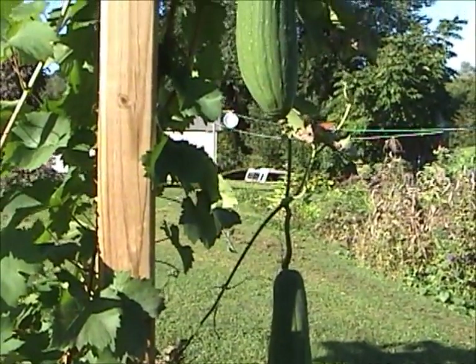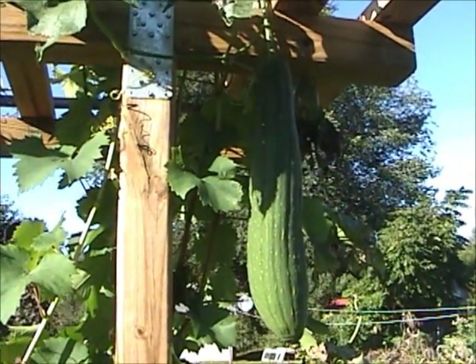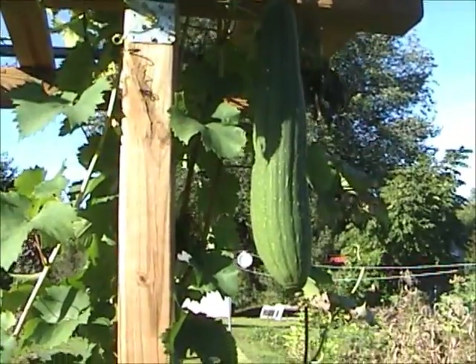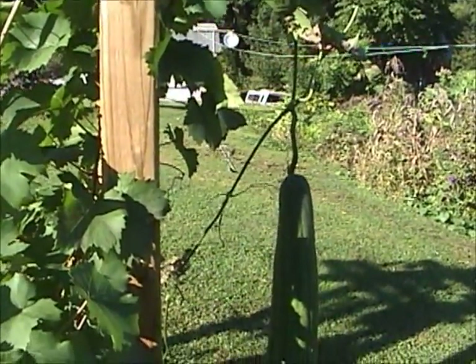There's a couple more hanging on the grape arbor — they're still pretty green. Hopefully we won't have any frost for at least a month, and these will have enough time to fully ripen.